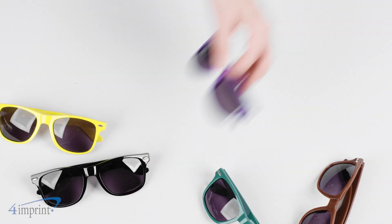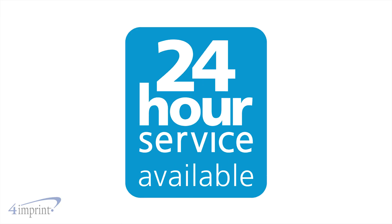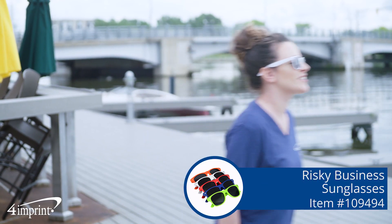And the best part is they come in a variety of colors and styles, so you're sure to find the best fit for your brand. They're even available as a 24-hour service for your convenience. It's the Risky Business Sunglasses from 4imprint.